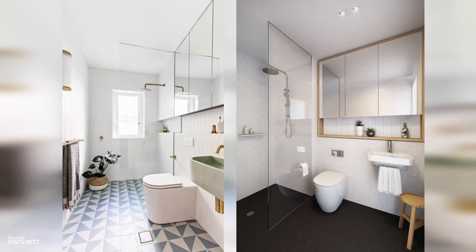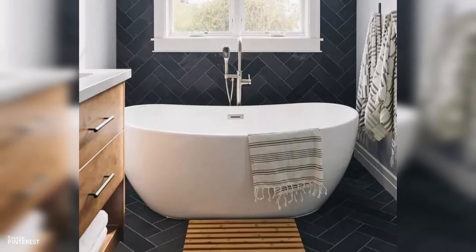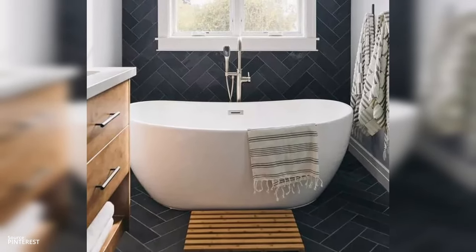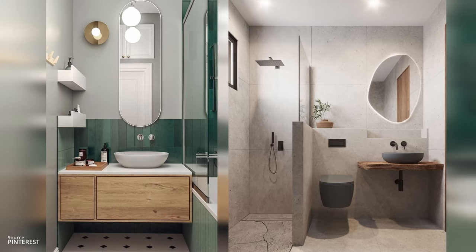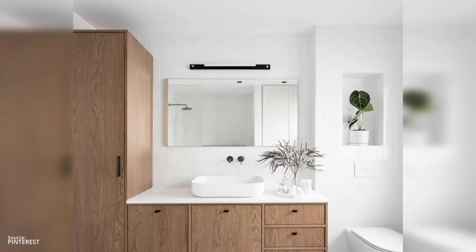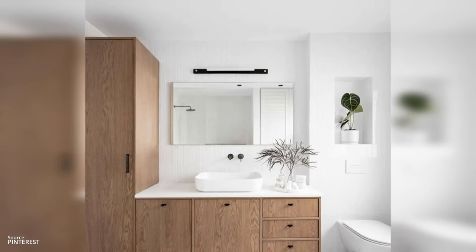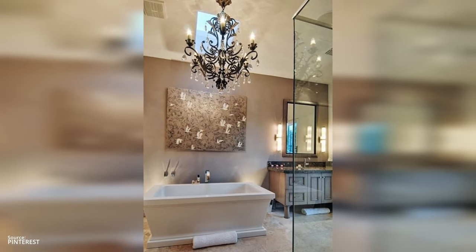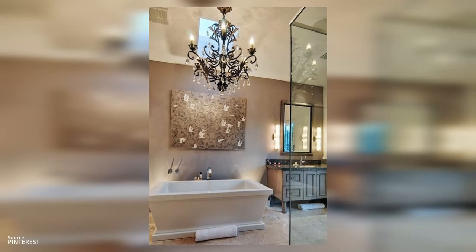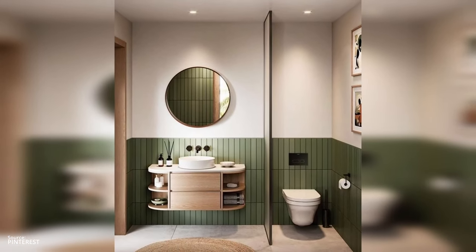One solution: choose one feature to be your star — maybe it's a vintage vanity or a freestanding tub — and let everything else support that one thing. Solution two: neutral colors for the rest of your space can make your focal point pop; think of your walls and floors as the backdrop that allows your chosen feature to shine. Solution three: lighting is like the spotlight on your bathroom stage — use it to highlight your focal point, drawing the eye and setting the mood.